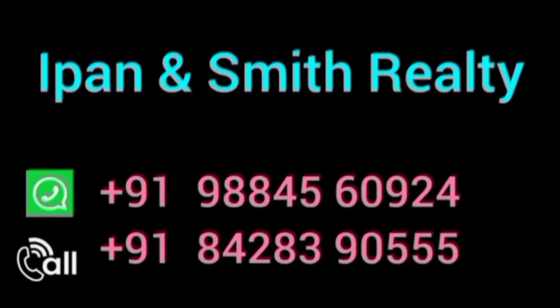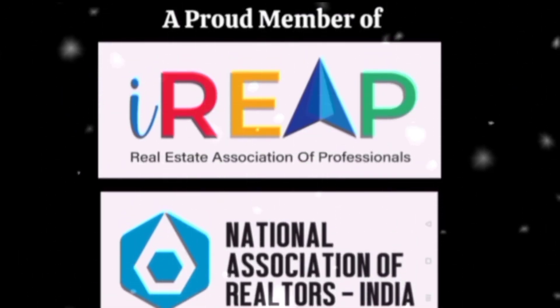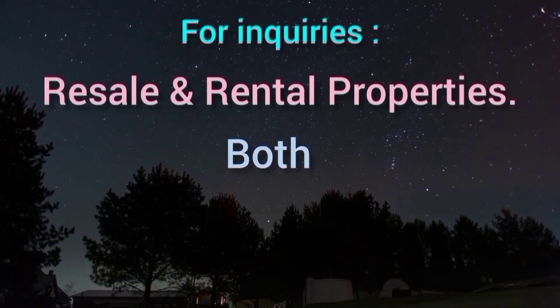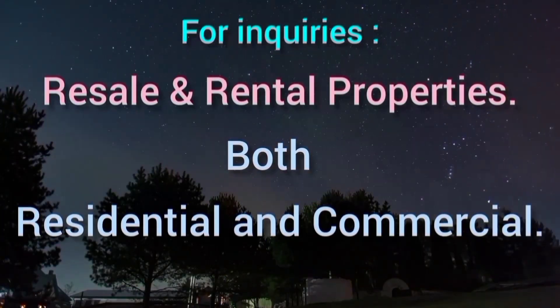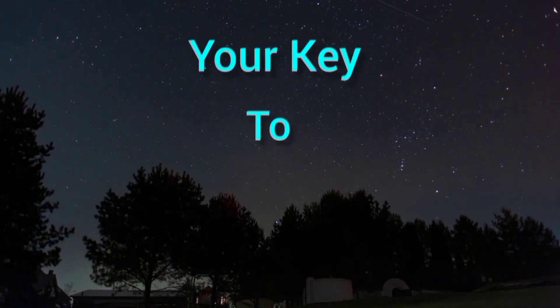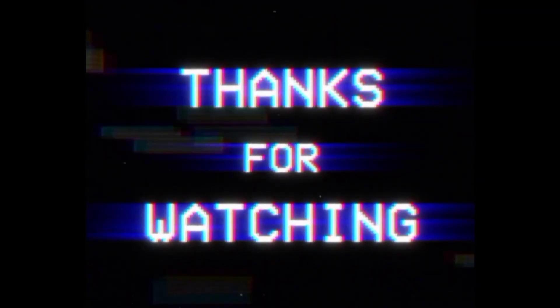For more information and to seize this amazing opportunity, contact Eipen and Smith Realty. Resale and rental properties, both residential and commercial — your key to the best property deals.